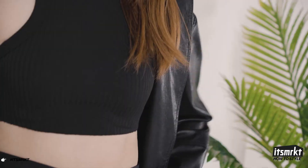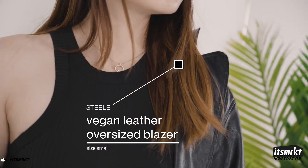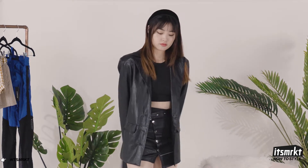And to pull the look together, I've thrown on an oversized vegan leather jacket from Steele, for warmth of course, but to also continue the vegan leather theme that we have going on here.